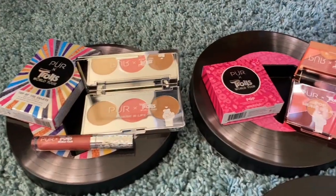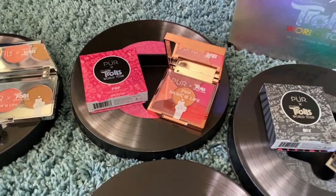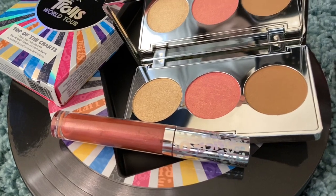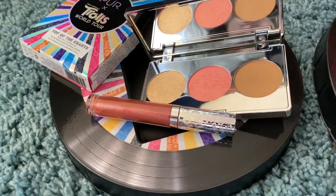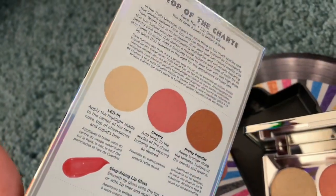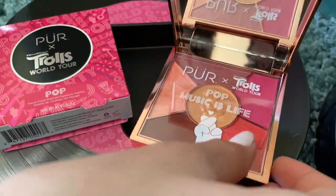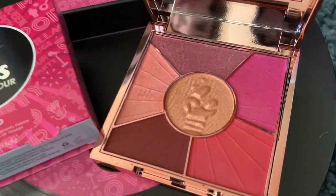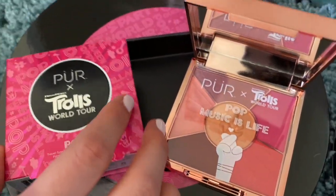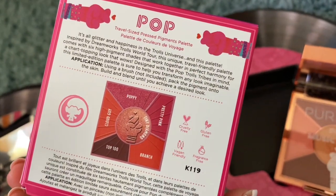We've got these all out of the packages so we can give you a good look individually at each one of these color palettes. This is just such a neat line. Let's start with the first one — this is Top of the Charts, and this one comes with the palette and a lip gloss. The packaging is really neat on these as well. This is the Pop one — I love the colors on this one. I really love what they've done with the layout and the way that they pressed the little hand symbol into each of these.